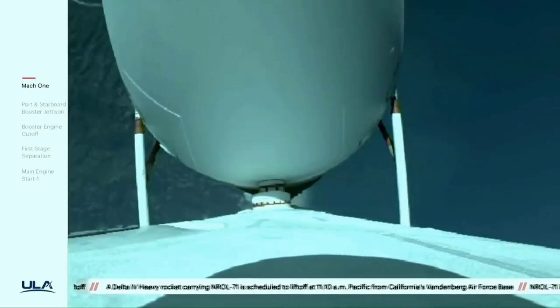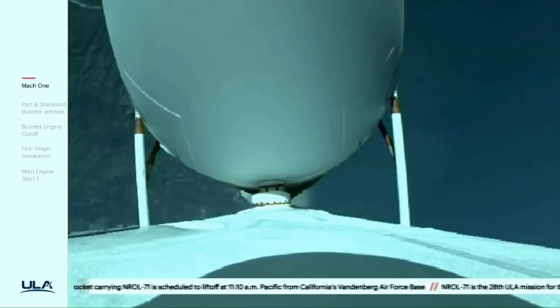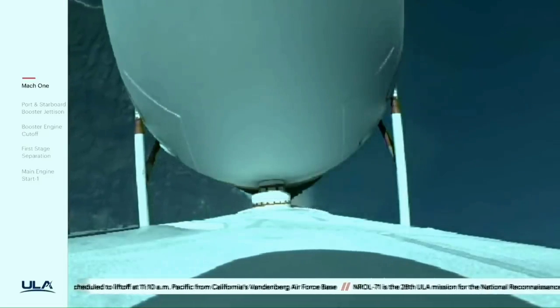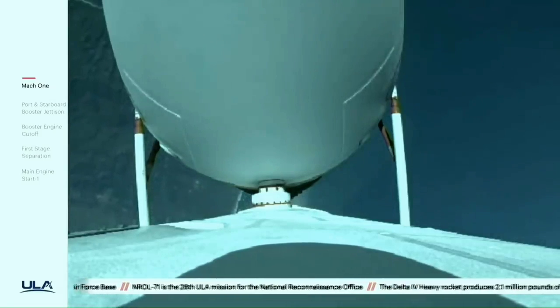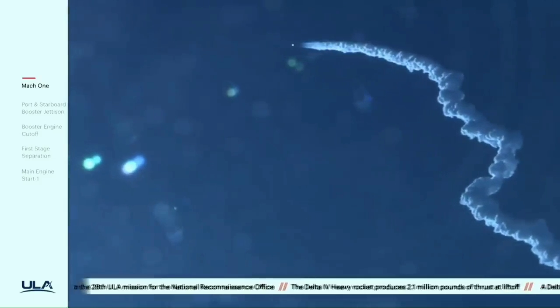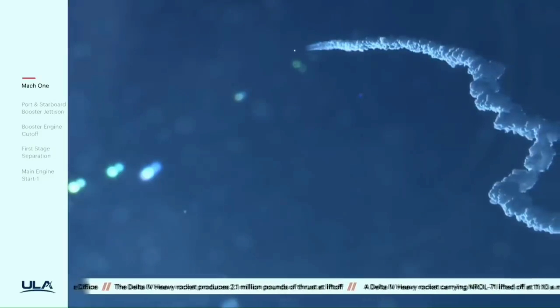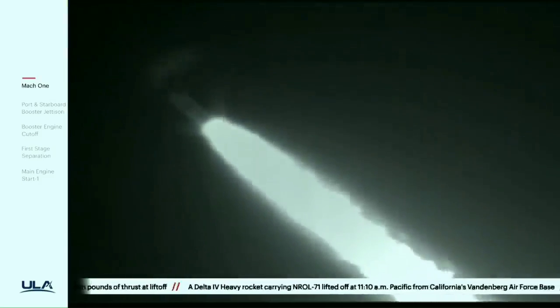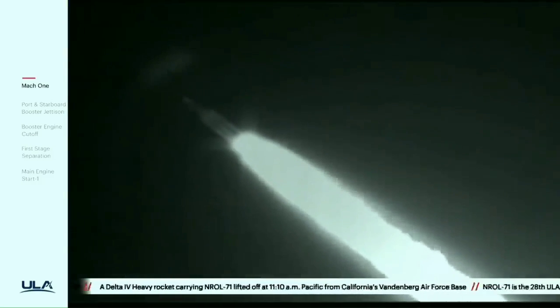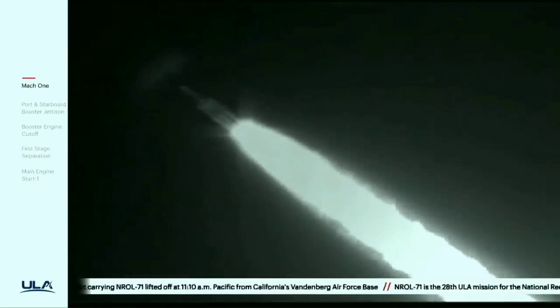One minute, 40 seconds in. Launch vehicle is now 12 miles in altitude, traveling at almost 1,600 miles per hour. Chamber pressures on all three engines continue to look good. Coming up on two minutes into flight. Second stage attitude control system press valve has been opened — system now pressurizing the flight levels. Response looks good.